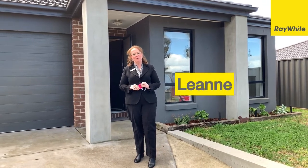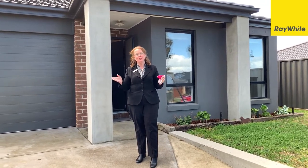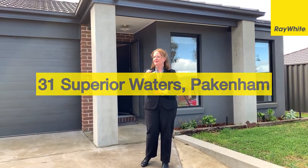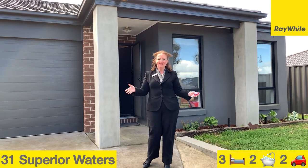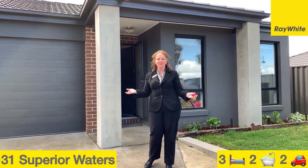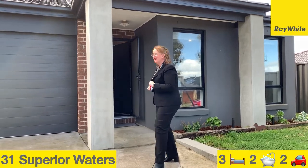Hi, I'm Leanne Garrett from Ray White Real Estate in Pakenham, here at the front of number 31 Superior Waters in Pakenham — a sought-after estate. I'm really excited to show you this three-bedroom, one-living property. Let's go in and take a look around.